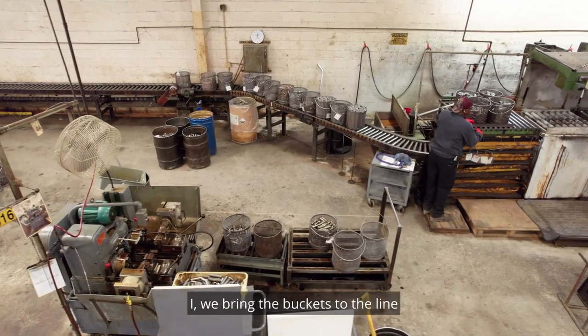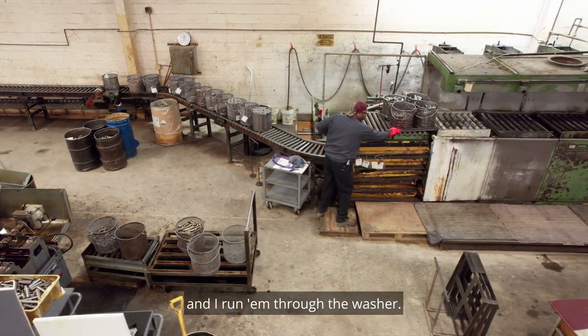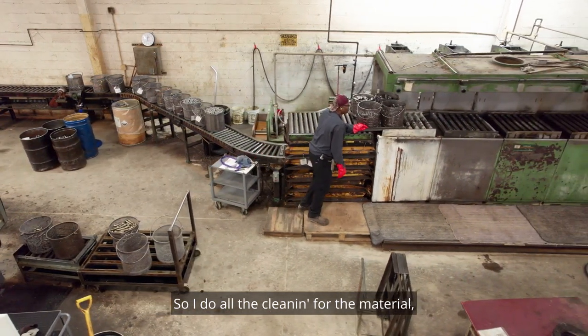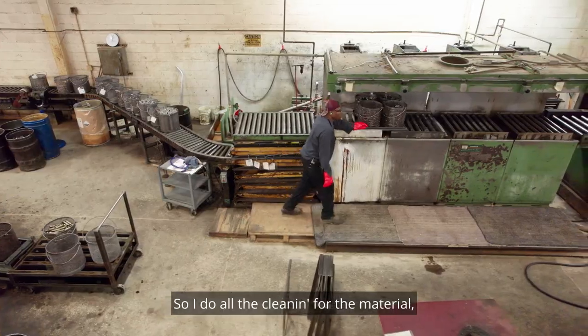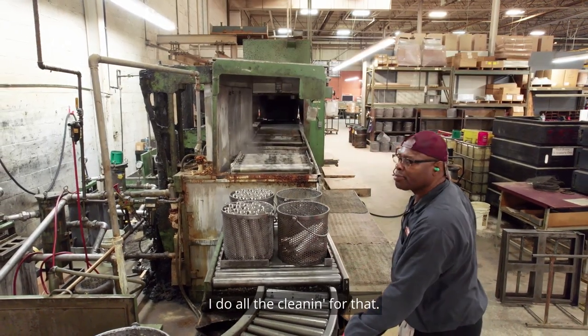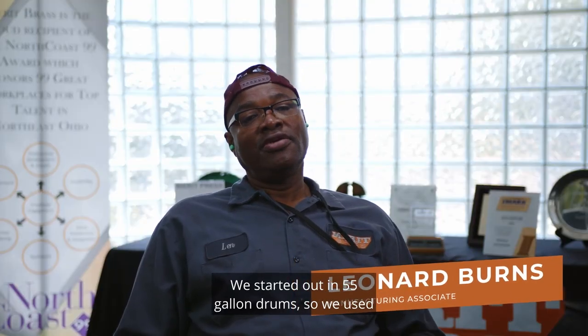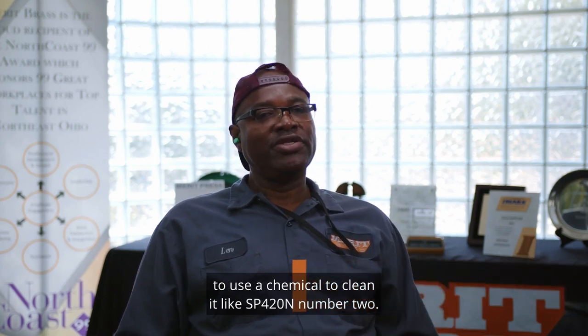I'm basically the wash guy. I bring the buckets to the line and I run them through the washer. I do all the cleaning for the material — the metal that we run. We started out in 55-gallon drums, and we used to use chemical to clean it, like SP420 and number two.